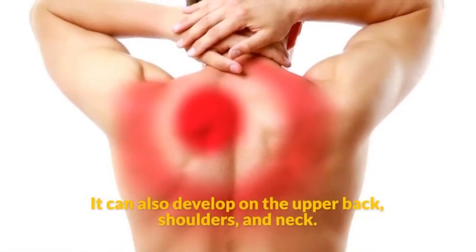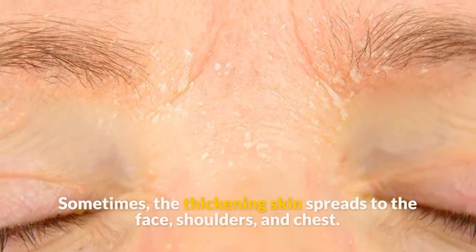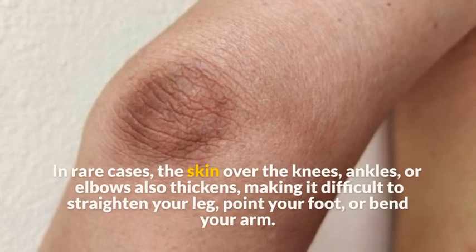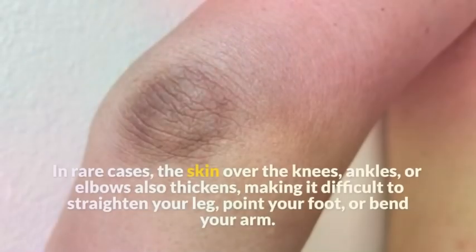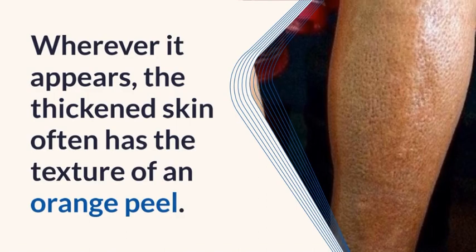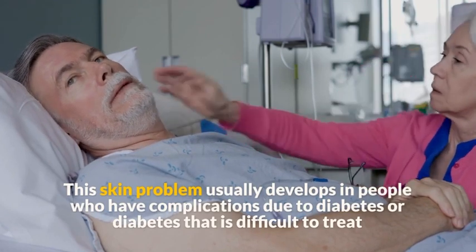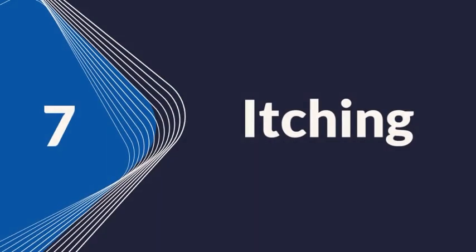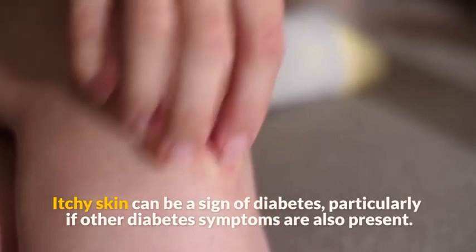The thickening skin can also develop on the upper back, shoulders, and neck, and sometimes spreads to the face and chest. In rare cases, the skin over the knees, ankles, or elbows also thickens, making it difficult to straighten your leg, point your foot, or bend your arm. Wherever it appears, the thickened skin often has the texture of an orange peel. This problem usually develops in people with complications from diabetes or diabetes that is difficult to treat.